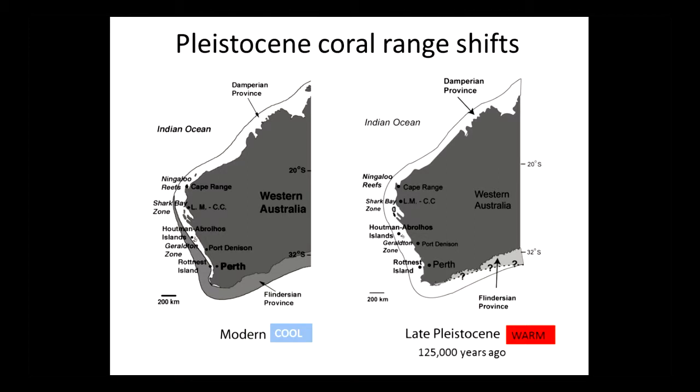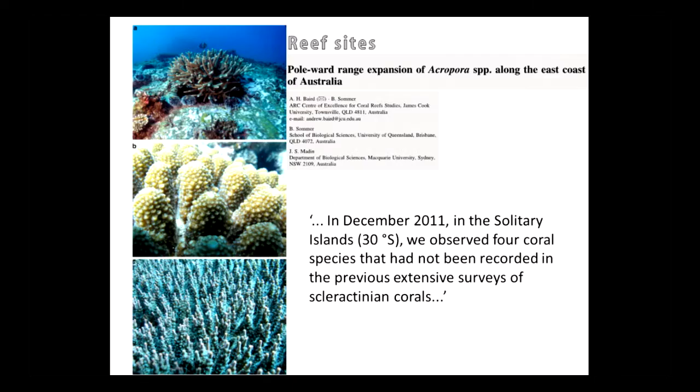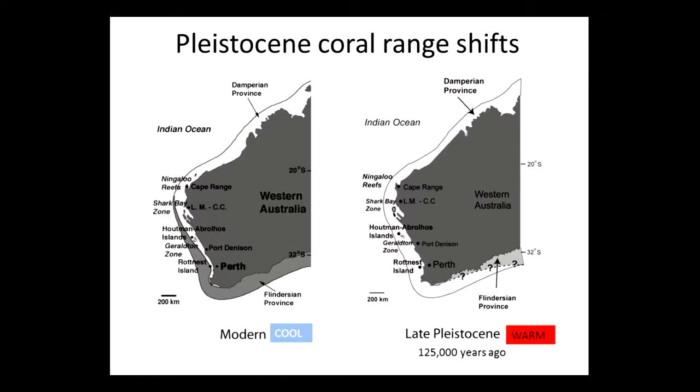But what about the geological past? This is a look at what's happening today. 125,000 years ago, climates were just a little bit warmer than they are today — maybe one to two degrees. Does that sound familiar? That's about what's happening in the next several decades. So we've got a natural laboratory in the geological past that we can look at for species distributions of corals.